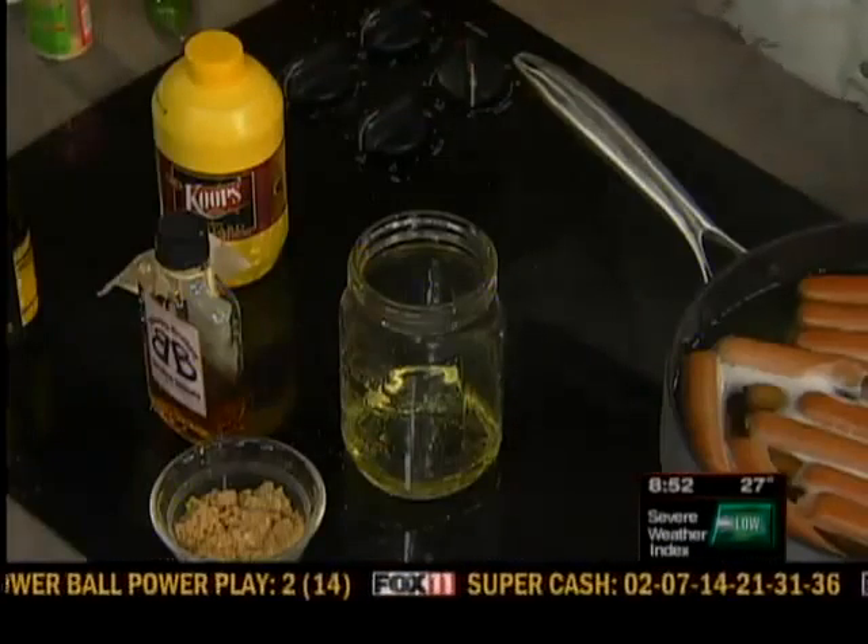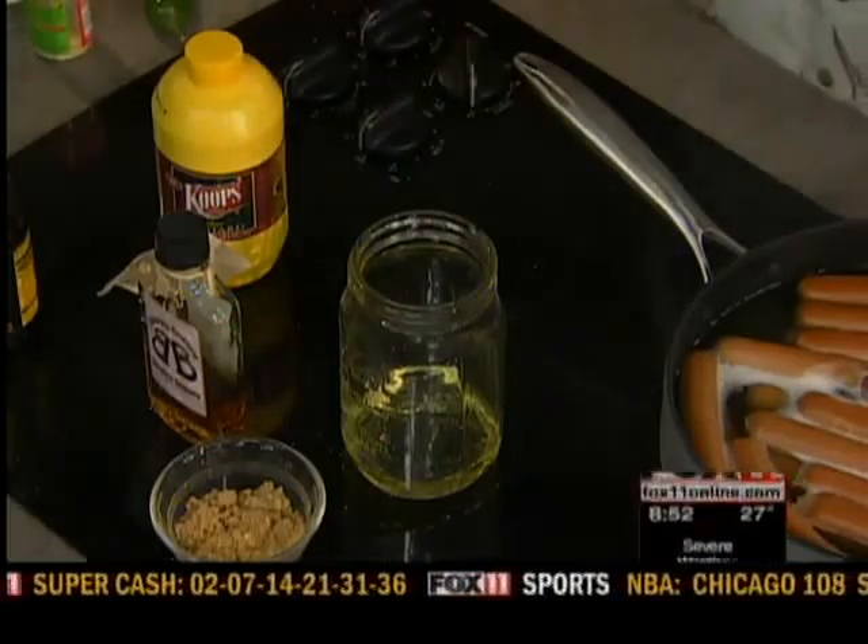Oh, and the oil — I forgot about the oil. You always got to have a fifth. But anyway, you're just going to mix this all together and shake it up, then pour it over. You can do it on chicken breast if you want. Steak comes out really good too.